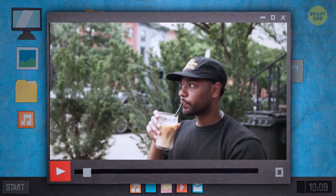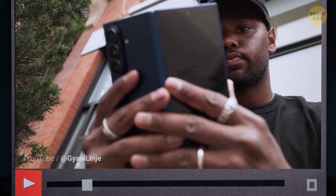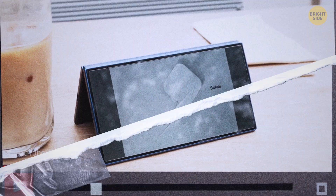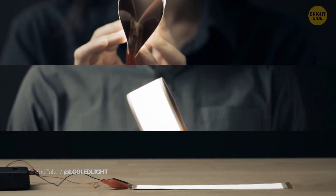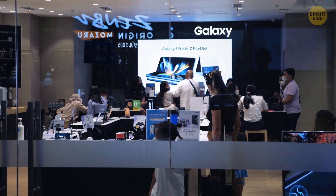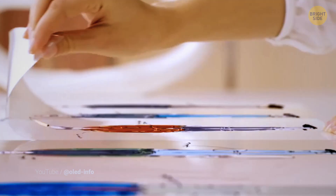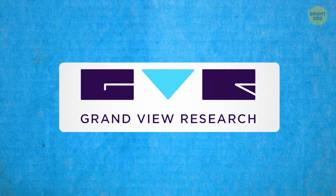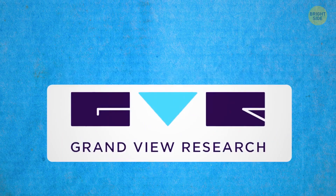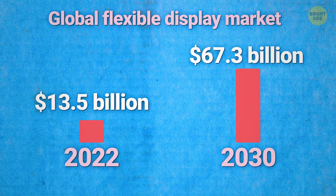Now imagine you're about to check all this health data, so you take a rolled-up smartphone out of your pocket and unfurl it with a single flick. Once you're done, it rolls back like nothing ever happened. Flexible displays are our new reality — screens that can transform, folding and rolling with zero loss in function. We're witnessing the dawn of devices that can literally change shape to fit your life. According to Grandview Research, the global flexible display market was worth $13.5 billion in 2022 and is expected to skyrocket by 2030.